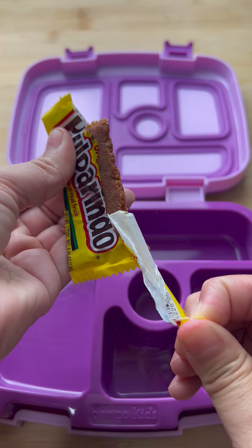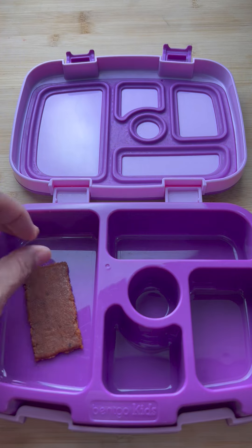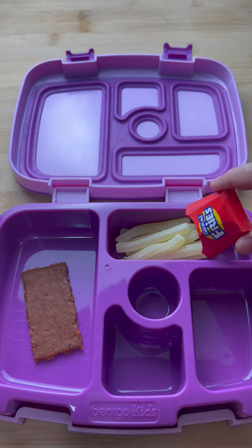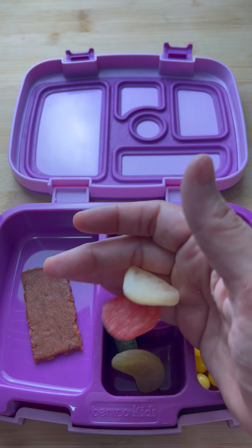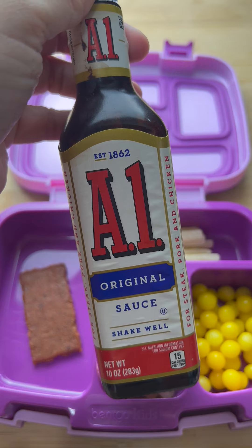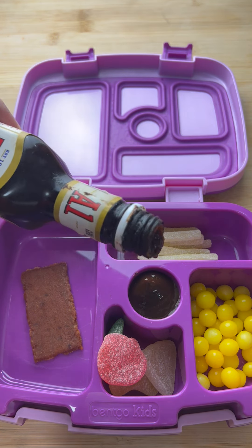Today for school lunch I sent my daughter a piece of steak. I also sent her a delicious baked potato. I sent her corn because she really loves corn. I also sent her some fruit to keep her nice and healthy, and of course I didn't forget the A1 steak sauce for her steak.